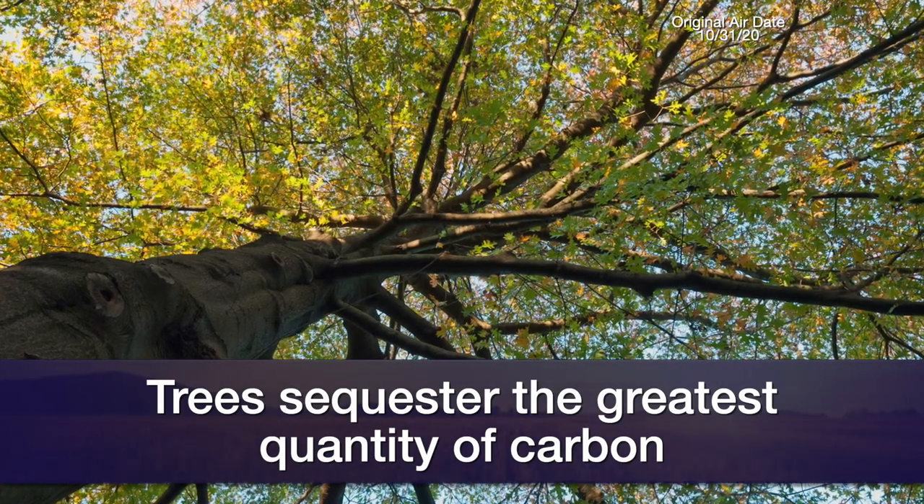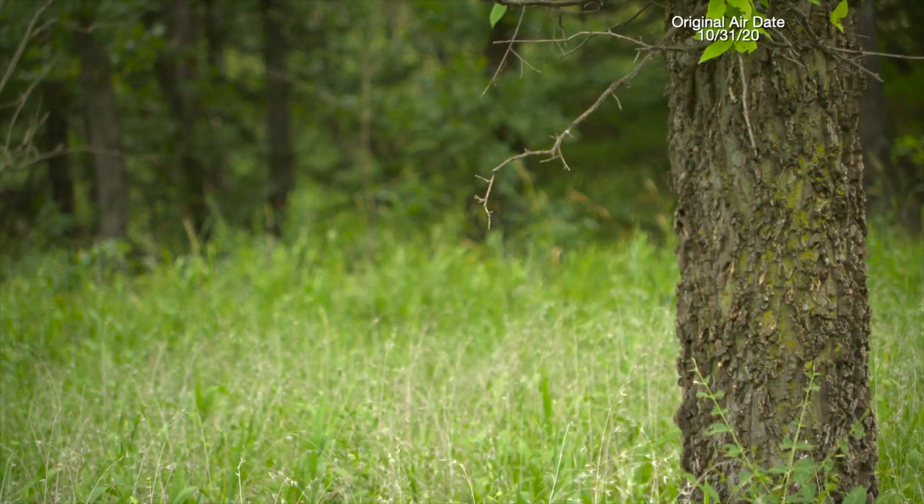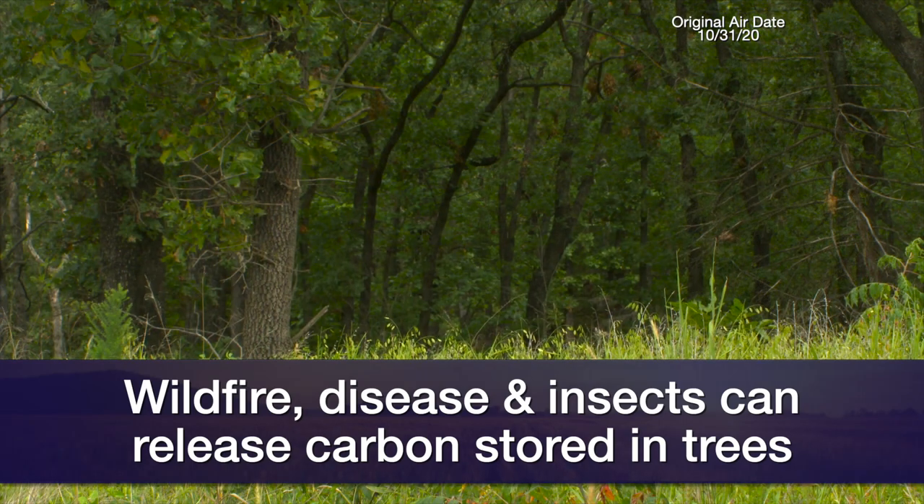Trees hold carbon in their trunks, use carbon to grow their branches, and their whole canopy with all their leaves contains carbon. Because those plant parts are all above ground, that carbon is susceptible to wildfire, disease, insect infestation, and drought — all of which can release carbon back into the atmosphere, especially wildfire.